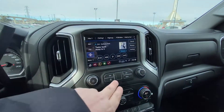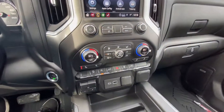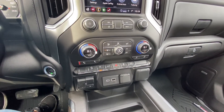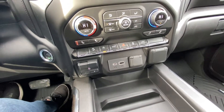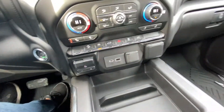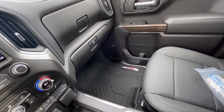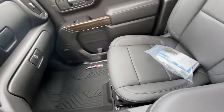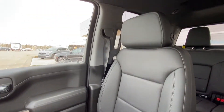We have a nice large 8-inch touchscreen with Apple CarPlay and Android Auto, both wireless now, dual zone climate control with heated front seats, and an integrated trailer braking system. We do have USB ports and an outlet up front as well. All black interior with Bose audio speakers, Z71 branded floor liners, and leather bucket seats heated up front.